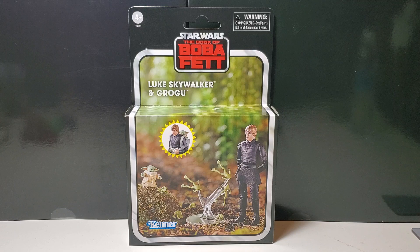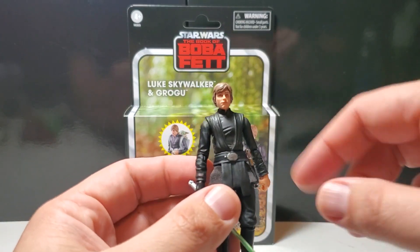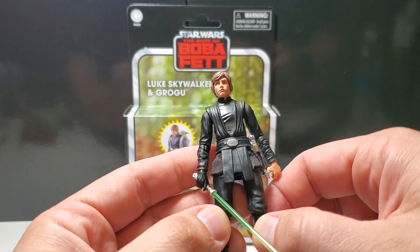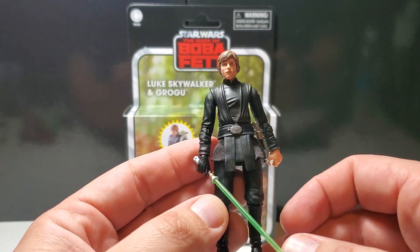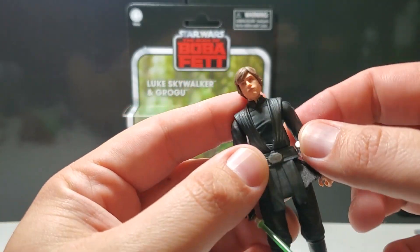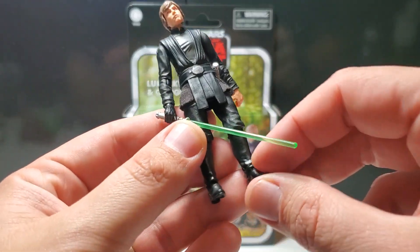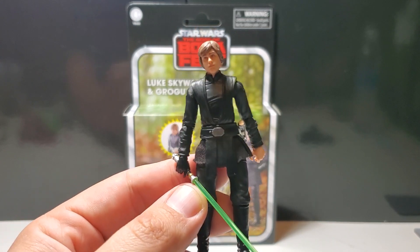I've been dying for this figure. Luke's my favorite character, but specifically for the articulation — they have not nailed the sculpt and articulation of the Luke Skywalker figure in the Vintage Collection yet. If you look at the Imperial light cruiser Luke, love the cape, love the head sculpt, but they're using old pieces from the original Vintage Collection figure. His torso looks very small and narrow and he has pear-shaped hips, and of course they have the terrible Y joints versus the T joints on the ball, which I just can't stand.